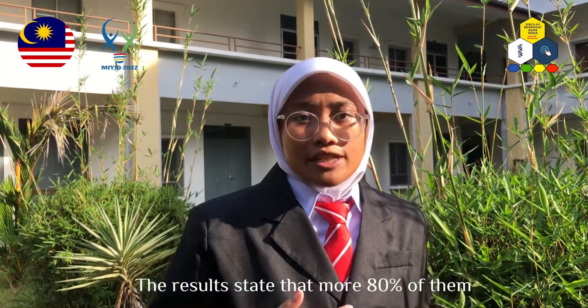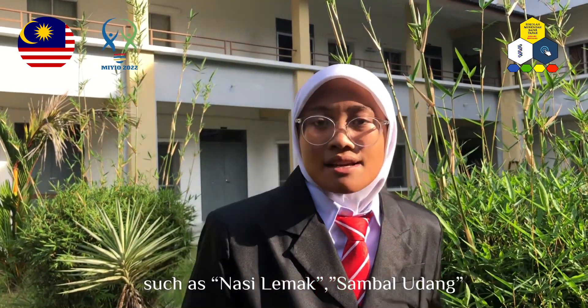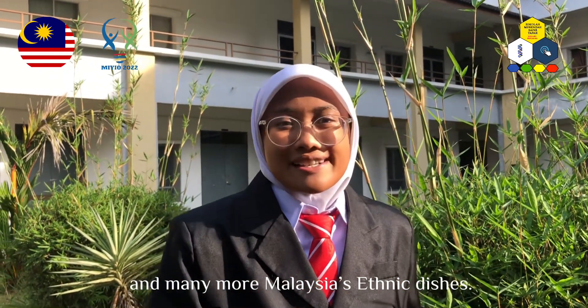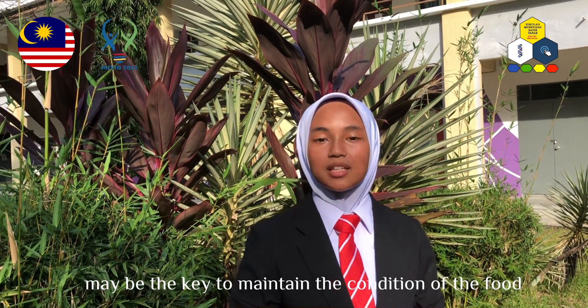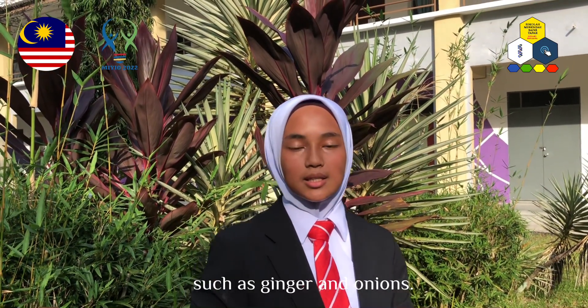The result states that more than 80% of them preferred chili paste in their daily meals such as nasi lemak, sambal udang, and many more Malaysian ethnic dishes. Our product may be the key to maintaining the condition of food so it will not rot and can be stored longer for future use. The Fresco project contains organic ingredients such as ginger and onions.